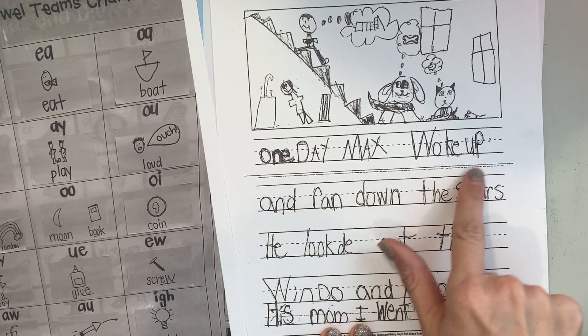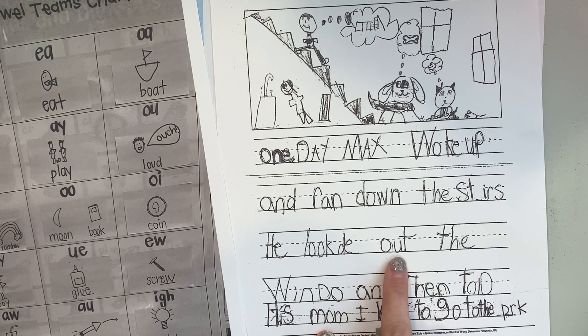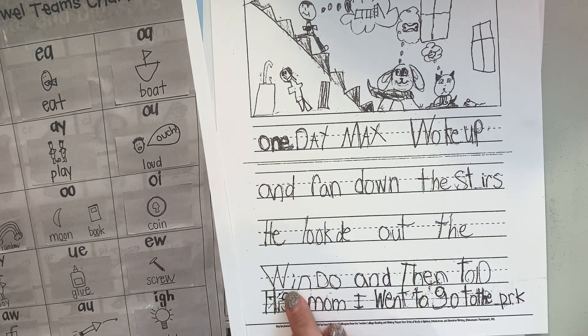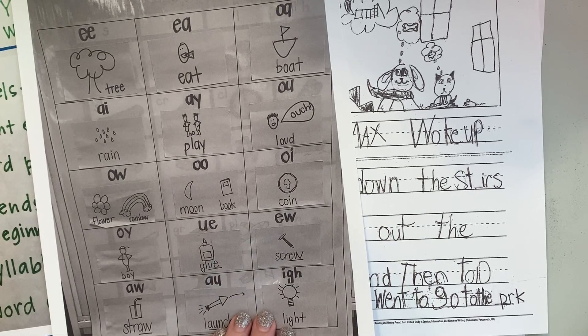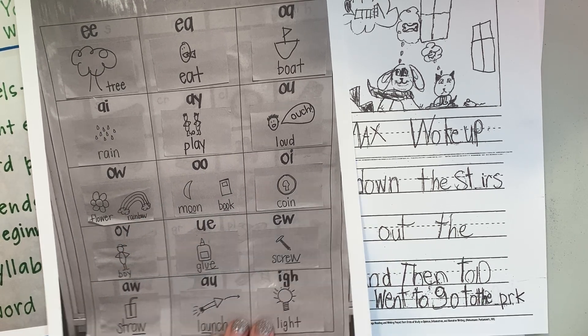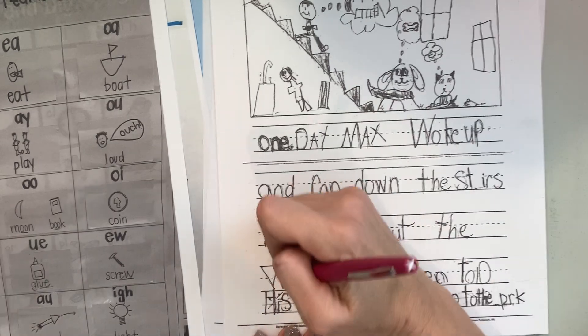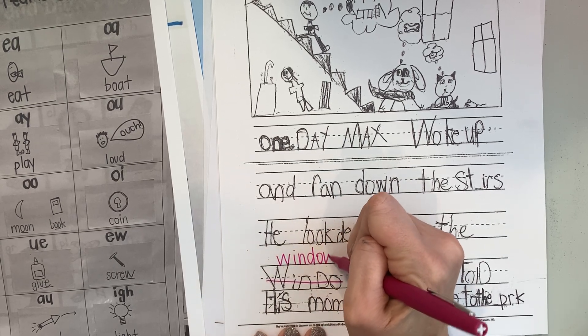One day, Max woke up and ran down the stairs. He looked out — ooh, vowel team. The window. Did you notice it too? How can we help him? How do we spell window? What vowel team is on the end of window? Yes, you're right. It's like rainbow. O-W. Window. Let's cross it out and write it down. Window.